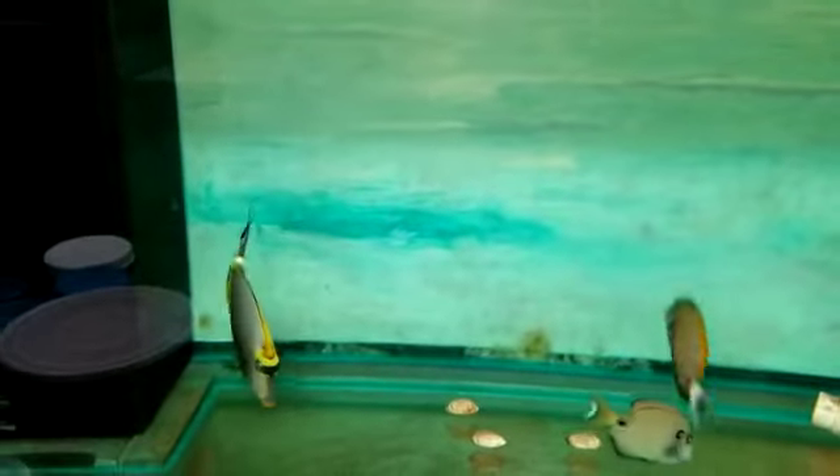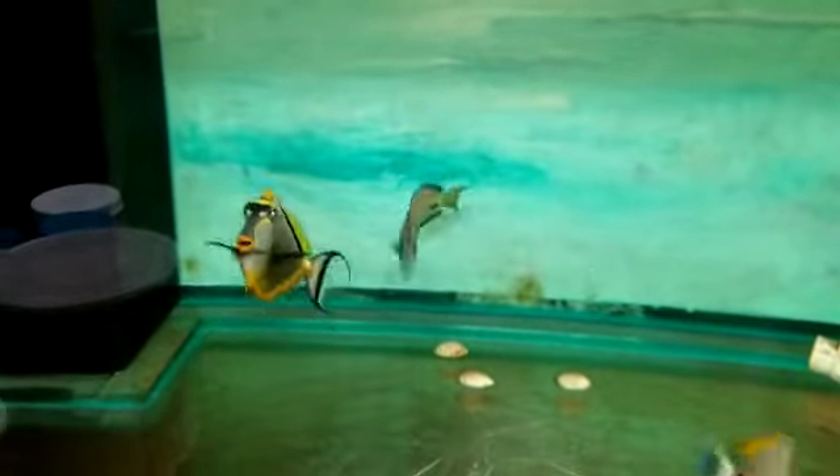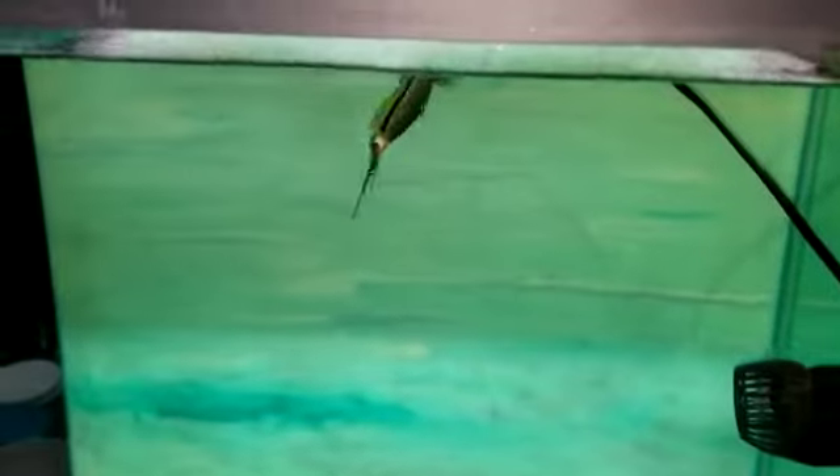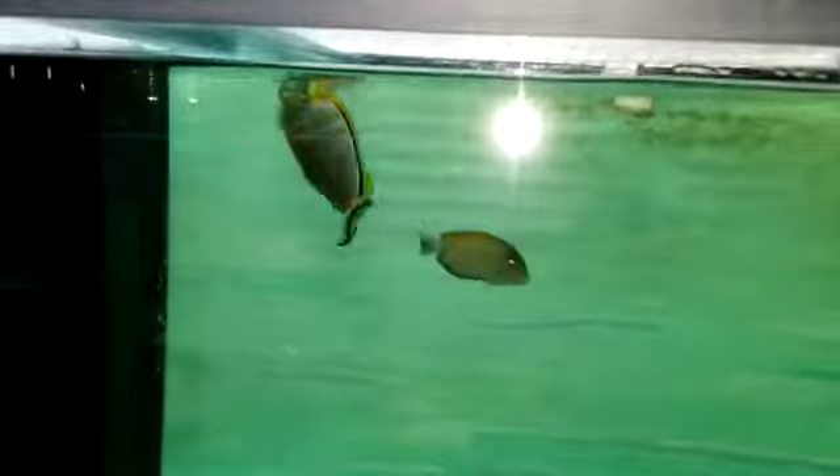All righty folks, thank you very much for viewing. Again, 201-926-0536, call or text, or email me at sales@TheReefCorner.com. Out of Sumatra, Blonde Naso Tang, male with an awesome tail. I'm going to say 7 inches, but the actual measurement is on my webpage. Thank you very much.